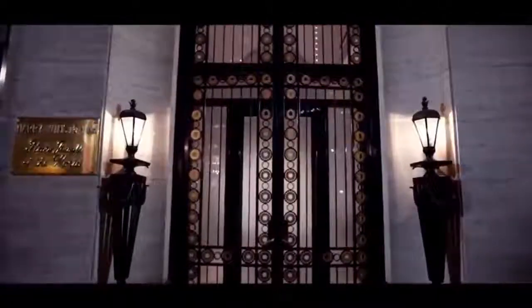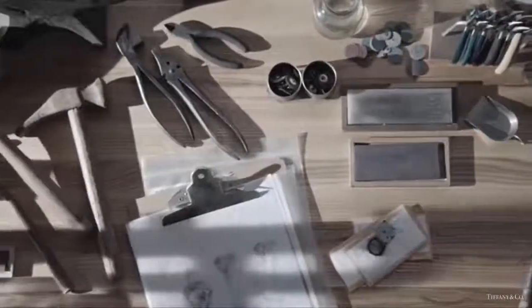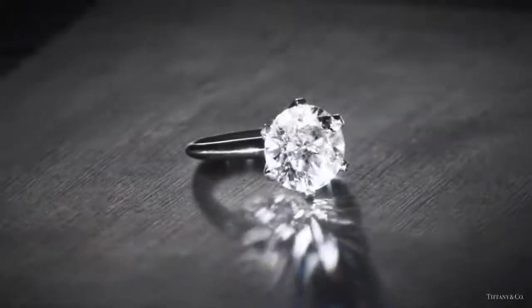Welcome to my channel where I provide my personal bucket list. There are diamonds, and then, there's a Tiffany diamond.